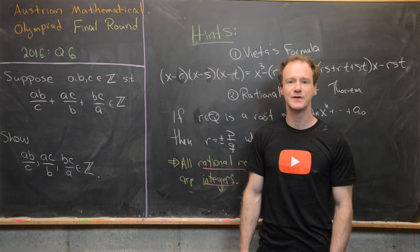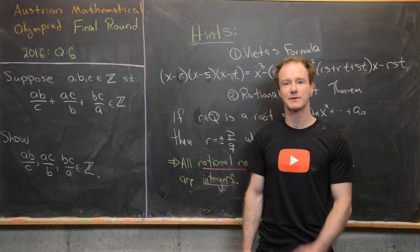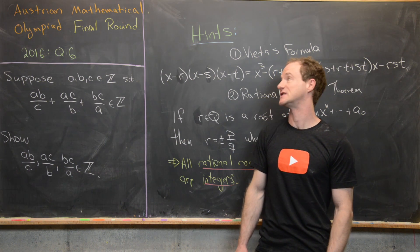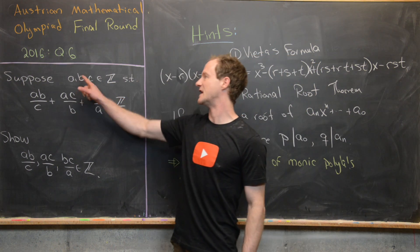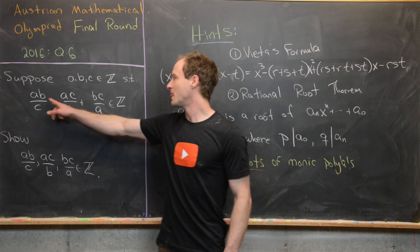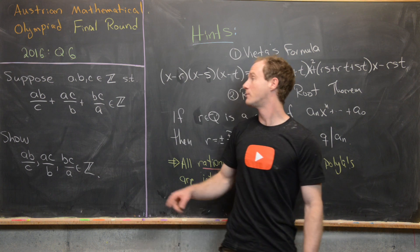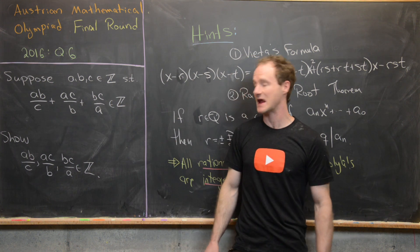Here we're going to look at a problem from the 2016 Austrian Mathematical Olympiad. This is from the final round, question 6. We suppose that A, B, and C are integers that have the following property: A times B over C, plus A times C over B, plus B times C over A is an integer.